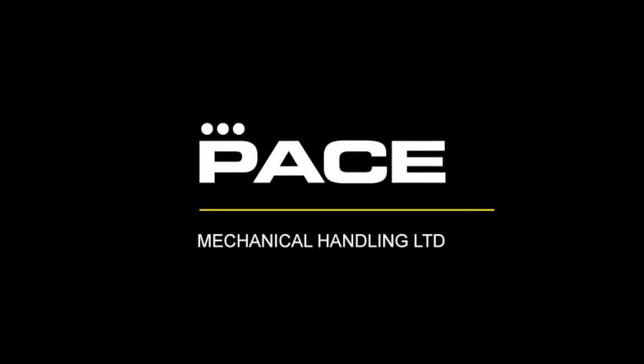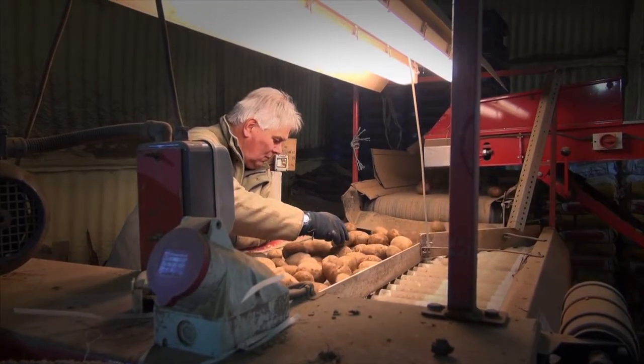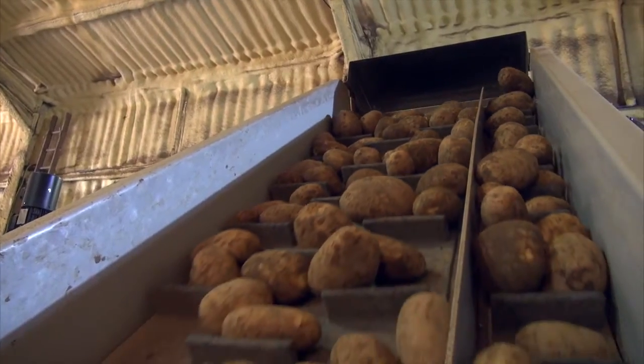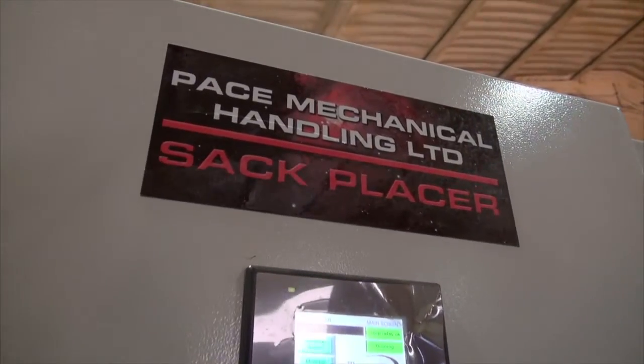These days, farmers are a lot more tech savvy. They realise that their crops have to be delivered on time and they need equipment that's more reliable and more consistent in its performance.